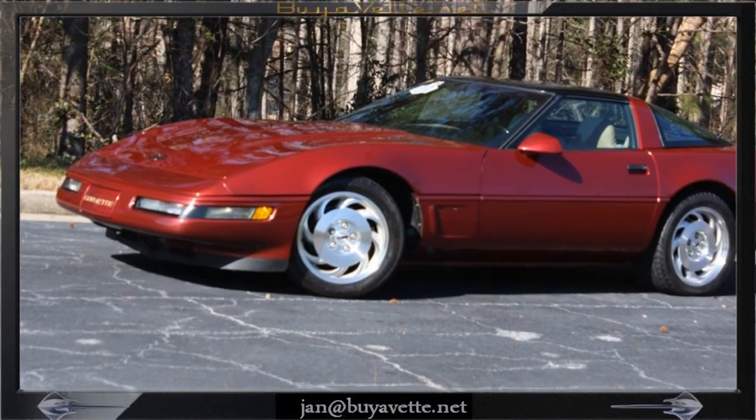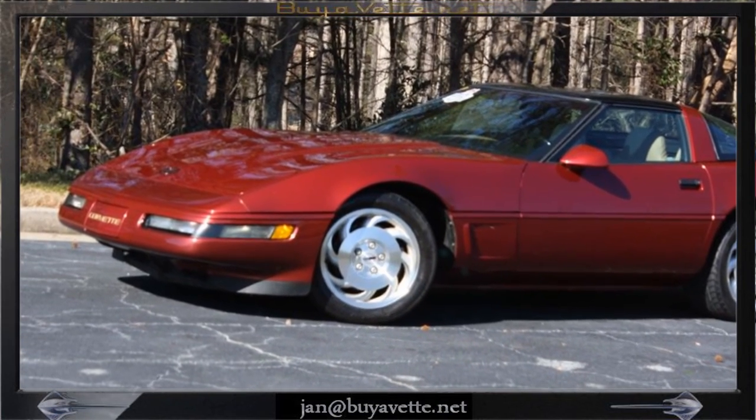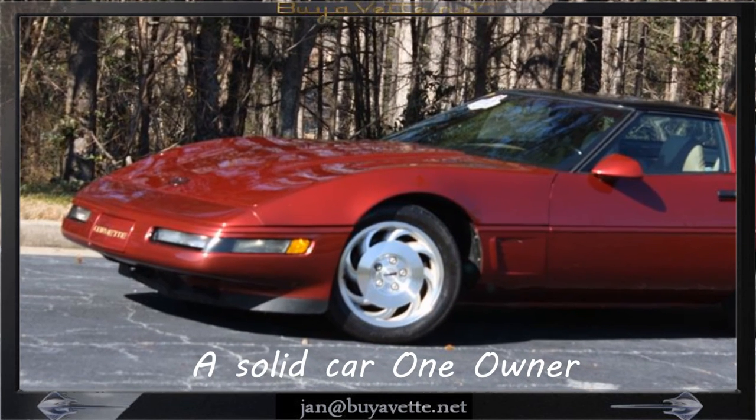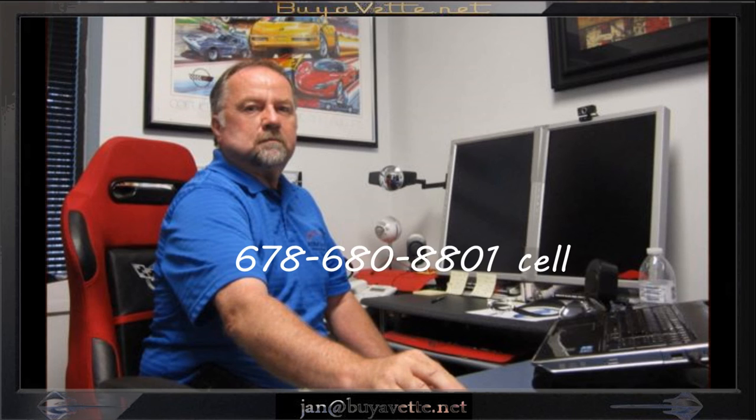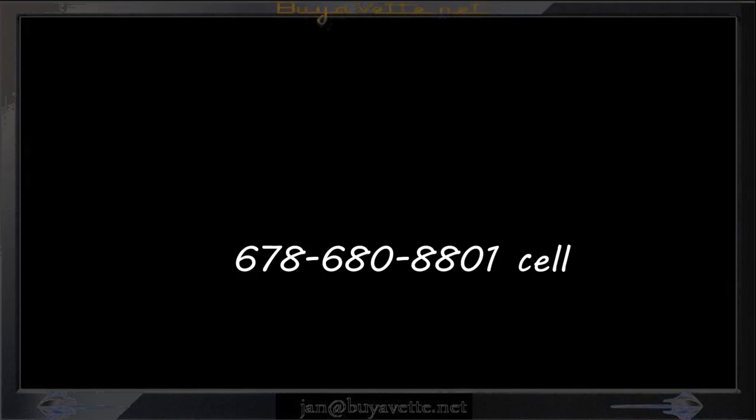Be sure to give me a call. I can be easily reached on my cell phone, which is 678-680-8801. You can also try my office at 770-414-5552. Please ask for me by name, Jan Hermstad. We're in Hotlanta, Georgia.